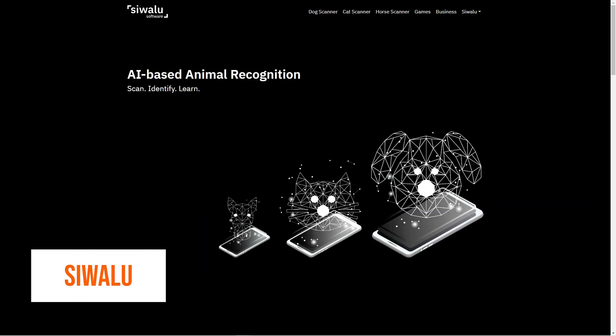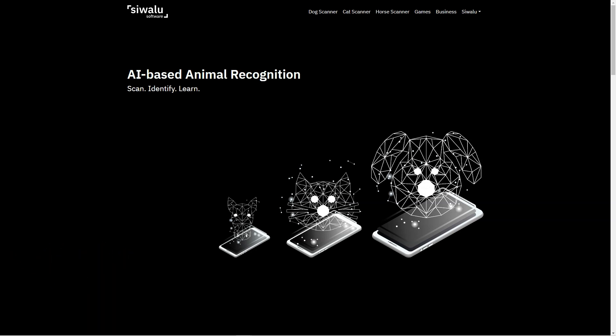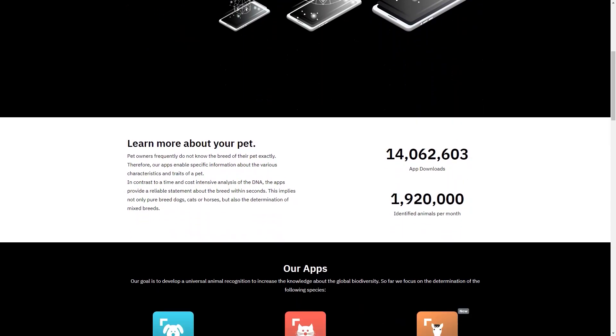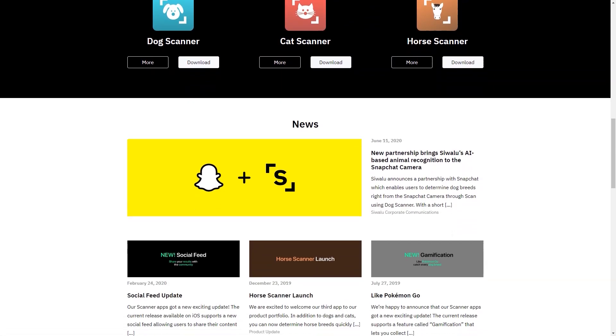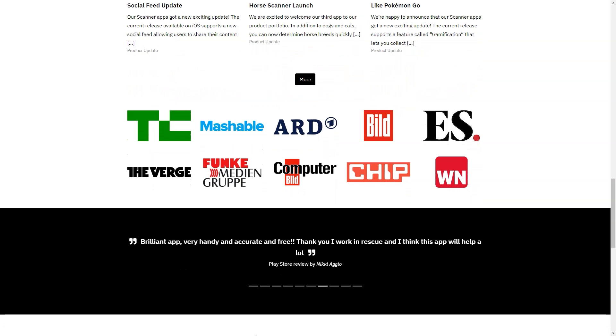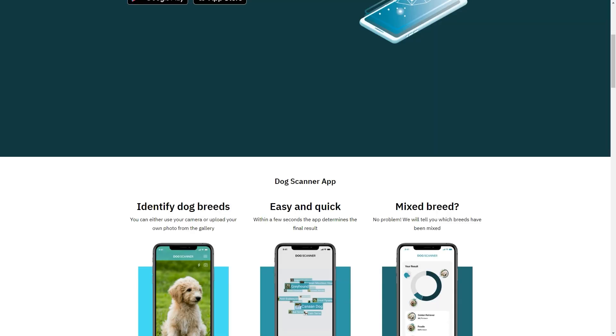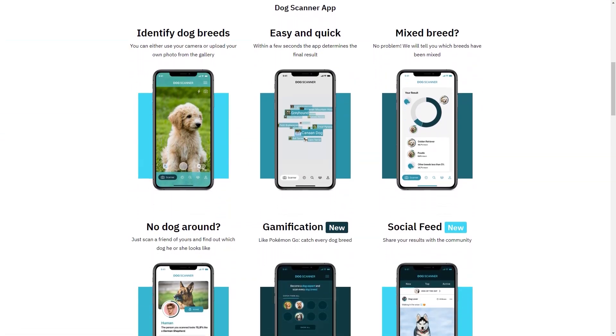Have you heard about Swallow, the artificial intelligence-based image recognition platform? It's the perfect solution for all pet owners who want to learn about their furry friends. It has three amazing apps: the Dog Scanner, the Cat Scanner, and the Horse Scanner. Pet owners often have no idea what breed their pets are, but with Swallow you'll get accurate and specific breed information in seconds — and it can identify mixed breeds too. The Dog Scanner and Cat Scanner apps have already been installed more than 13.7 million times, and the company identifies an average of 1.9 million animals each month.